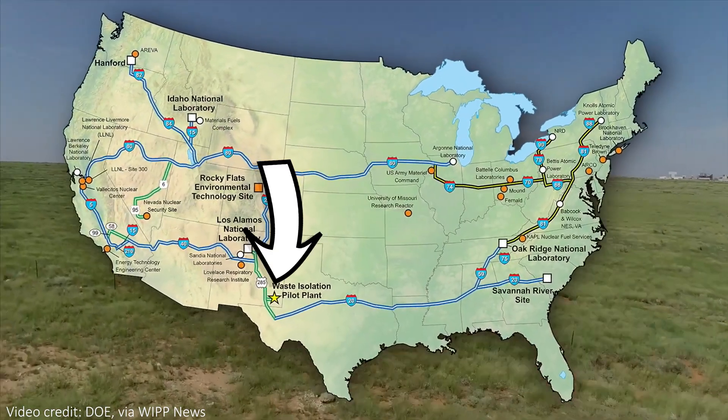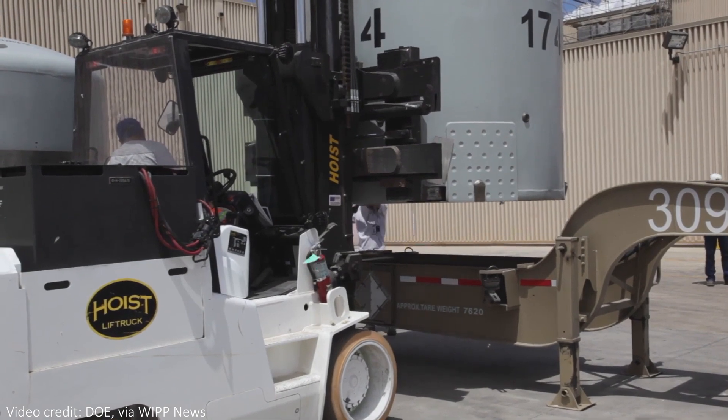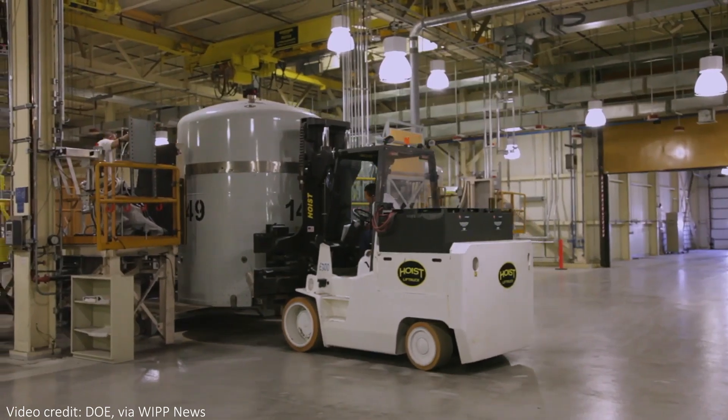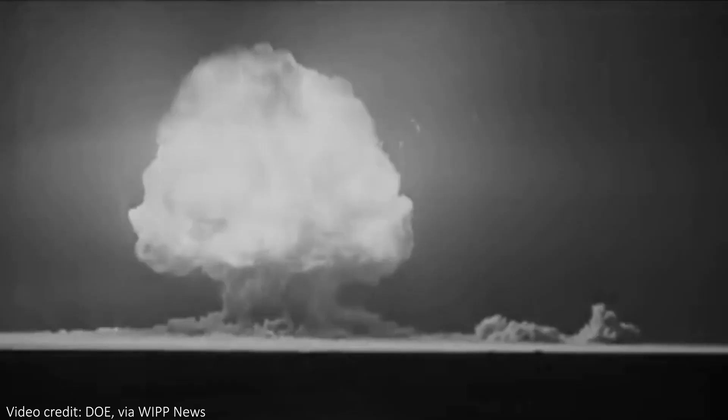WIPP is in Carlsbad, New Mexico, and it was planned to be the final resting place for a lot of nuclear waste generated by the US military — for example, from testing new nuclear weapons. The full story is of course a long and secretive one. The US government hasn't been too open about it, presumably because it involves nuclear waste and a somewhat embarrassing mix-up made by someone who works for them.